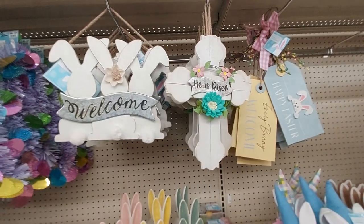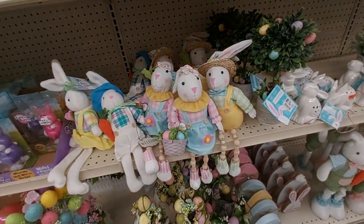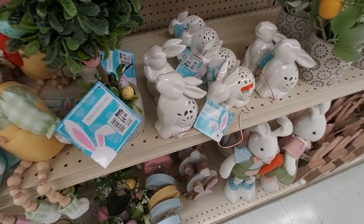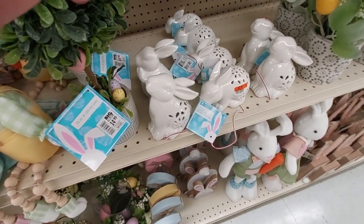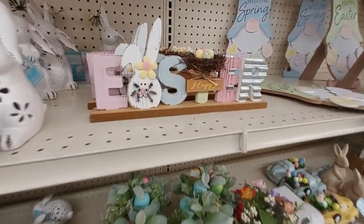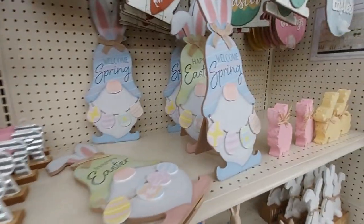He has risen — cross. Happy Easter gnome. I like these little bunnies, they're cute. This little light-up one — it lights up apparently for $6. Easter happy and Happy Easter and Welcome Spring.